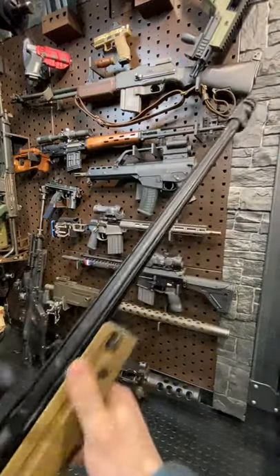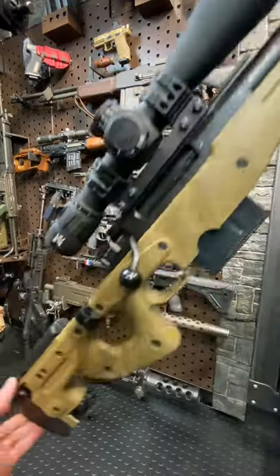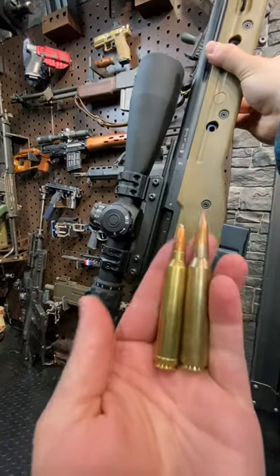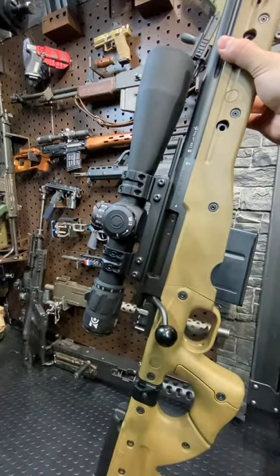Hey guys, Armageddon here today with the crowd favorite, the AWSM. This is the AWM's big brother chambered in .338 Lapua Magnum, where you have the AWM chambered in .300 Win Mag. So with .300 Win Mag on the left, .338 Lapua Magnum on the right — you can just see how huge of a cartridge that is.